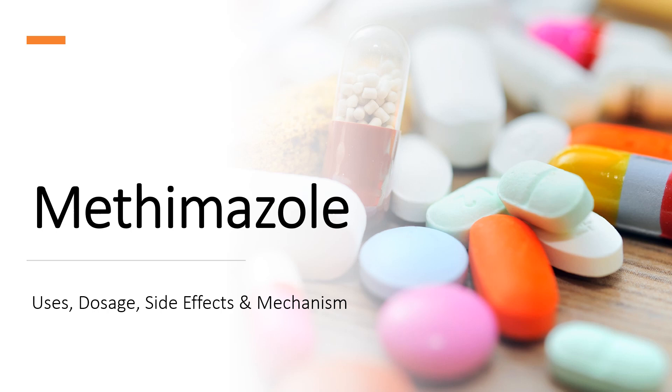In this video, we'll cover: What is Methimazole? What is Methimazole used for? Contraindications. What are the side effects of taking Methimazole? How does Methimazole work? And how to use Methimazole?